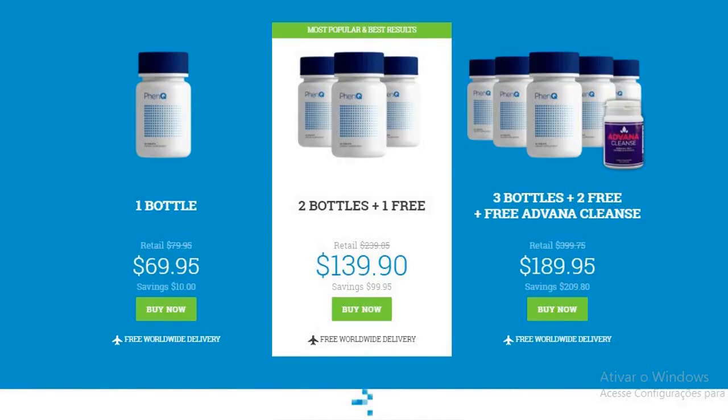Hey guys, how are you? My name is Michael. This is my FenQ review. In this video I'm looking at FenQ, which is a weight loss pill marketed to burn fat.